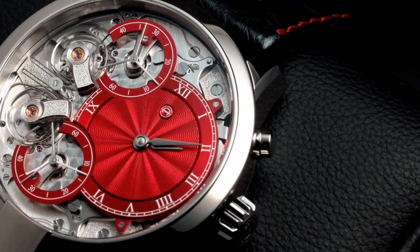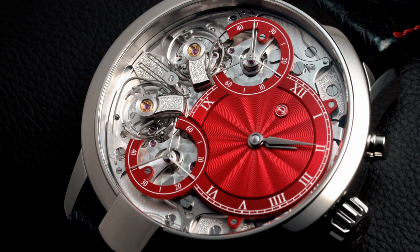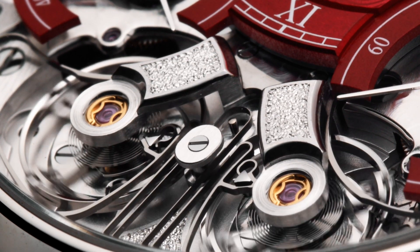We at Armin Strom in 2016 launched a new mechanism in resonance, because we have a suspension system that allows the two balance wheels to communicate with each other.